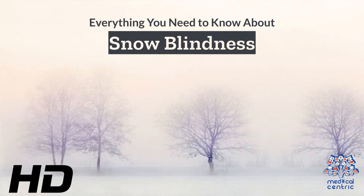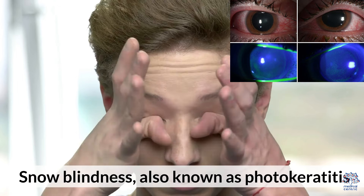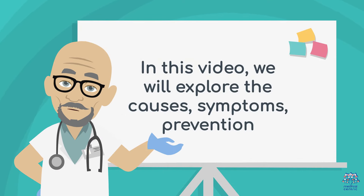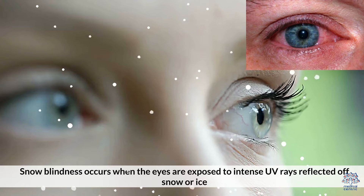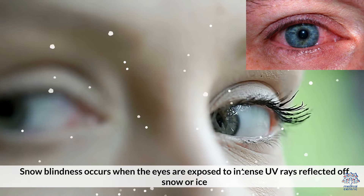Today's medical-centric topic is Everything You Need to Know About Snow Blindness. Snow blindness, also known as photokeratitis, is a temporary eye condition caused by prolonged exposure to ultraviolet UV rays in snowy environments.